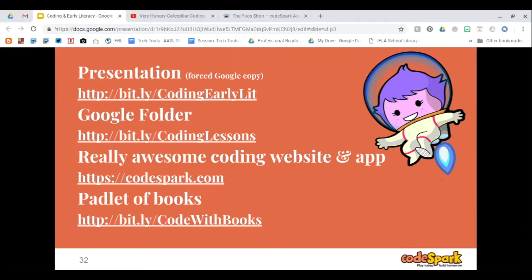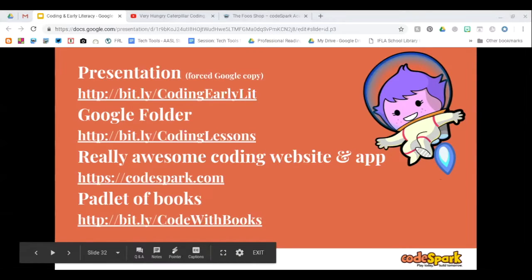There is a Google folder with some coding lessons — just a few resources in there right now, but I am working on lesson plans for each of the books you saw today. Those will be available in there as I complete them, for free for you to use and share. CodeSpark is a really awesome coding website with an app you can use on any devices — iPads or phones. There's also a Padlet of books where under each topic are several books that can be used to introduce that coding lesson.